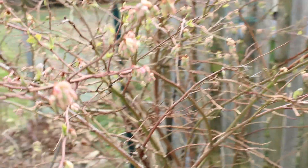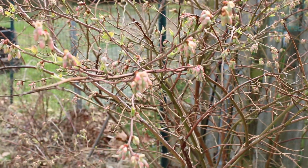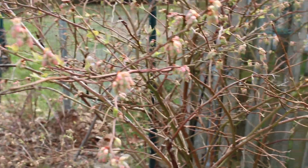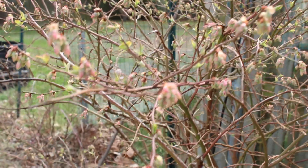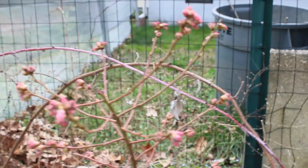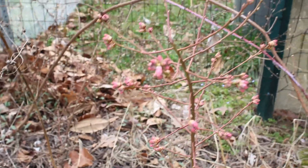Blueberries are getting ready to bloom. I'm hoping this is in focus because it's hard to see with the glare of the sun, but we're going to get a bunch of blueberries here. This little smaller one also has a bunch of buds on it as well, so very exciting.